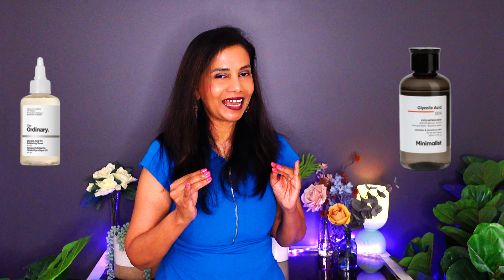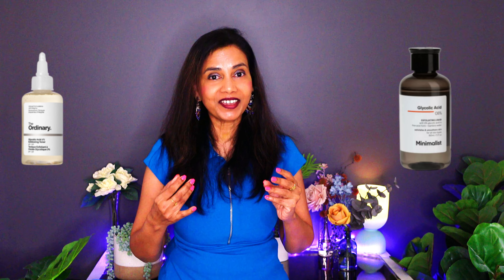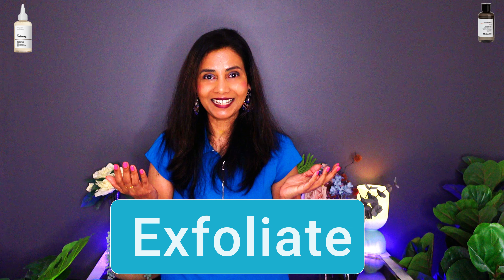In this video I'm going to compare the 8% glycolic acid toner from the Minimalist and the 7% glycolic acid toner from The Ordinary. Both products exfoliate our skin using glycolic acid, which is a very good exfoliating ingredient.